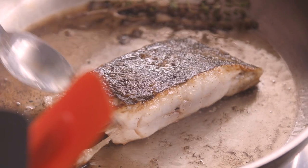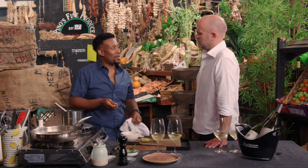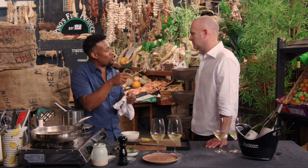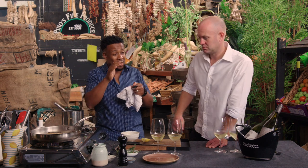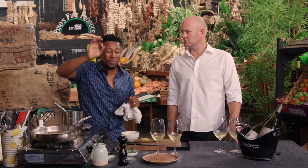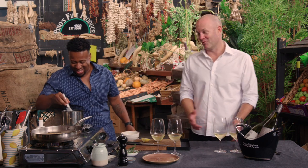So you mentioned beurre blanc — for those of us not well versed on the French language, it's obviously something with butter. It's a classic butter sauce made with white wine and lemon juice. Probably one of the most classical sauces you can have. Super delicious. The amount of butter you put in there — look, I signed off on it straight away. More butter the better, right?